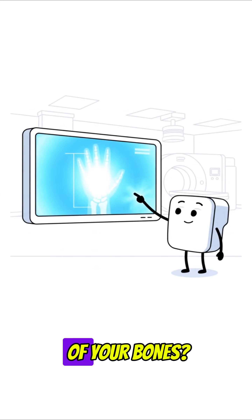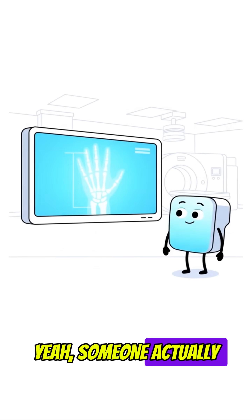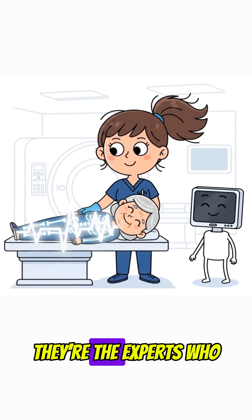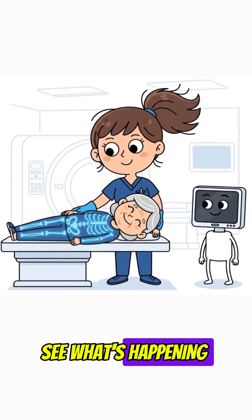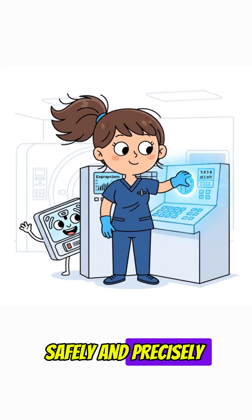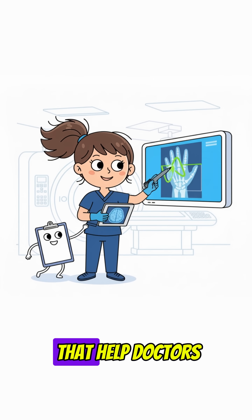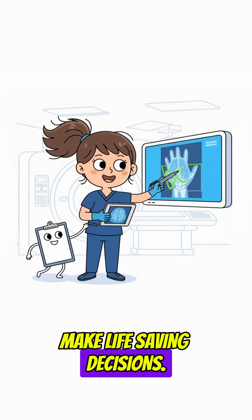You know those cool x-ray photos of your bones? Yeah, someone actually takes those. Meet the radiologic technologist. They're the experts who help doctors see what's happening inside your body, safely and precisely. From broken bones to hidden tumors, they capture the images that help doctors make life-saving decisions.